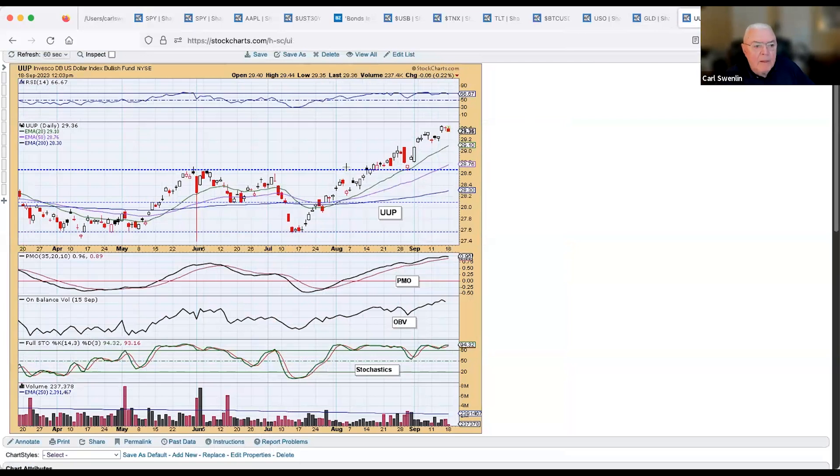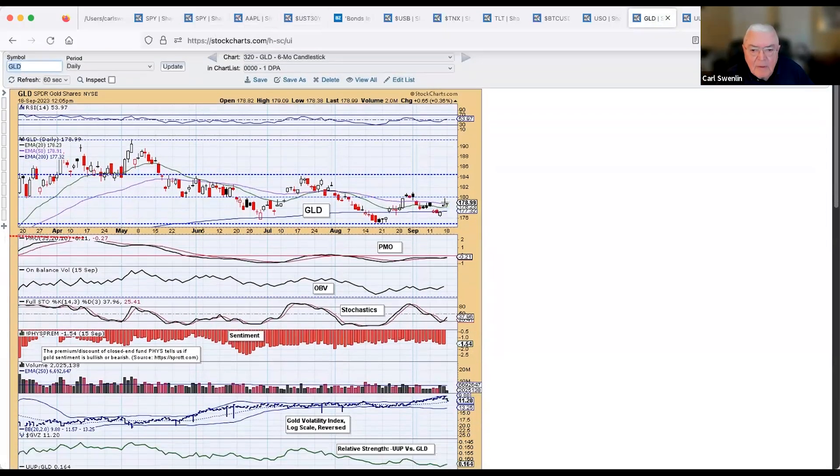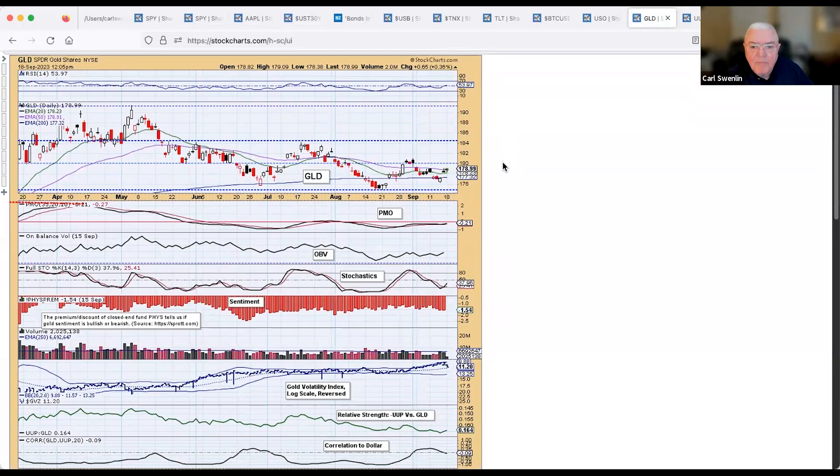The dollar is trending up from the July low, just coming off a more recent high, and is down 0.22%. Gold should be moving the opposite direction — and it is, up 0.36%, tracking just the opposite of the dollar.